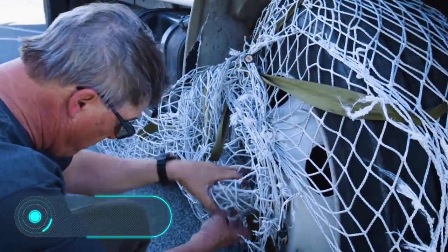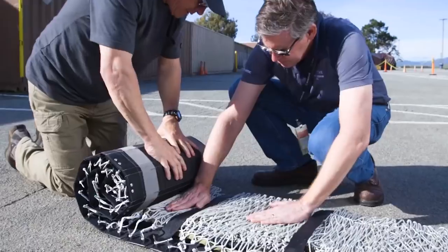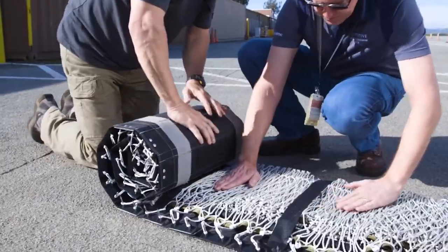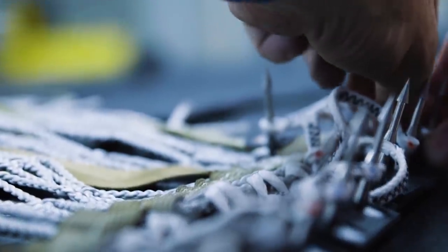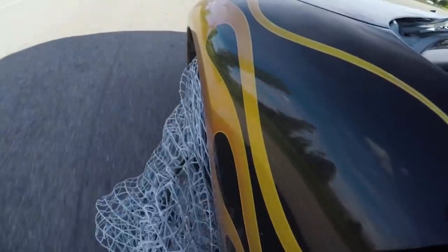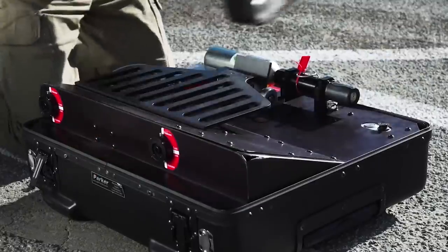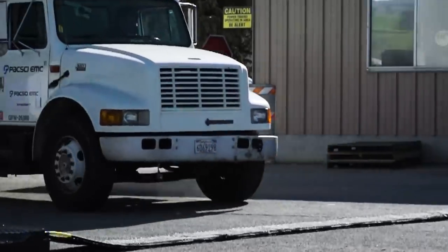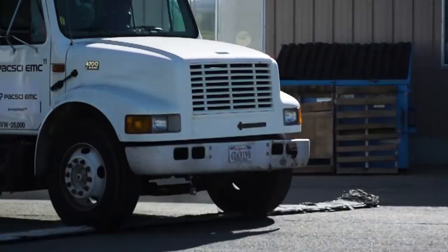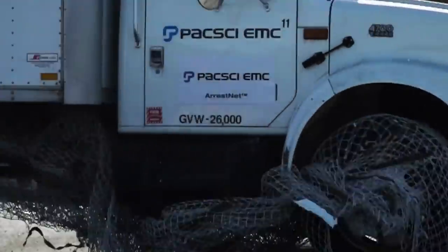A Rest Net. Traditional spike strips are not the only way to stop a high-speed vehicle. The Rest Net system was developed by Paxi EMC specialists. The manufacturer highlights the light weight, portability, and mobility of their invention. While the weight of conventional tyre deflation devices can reach up to 30 kilograms, a Rest Net only weighs 16 kilograms. Despite this, the system can stop even a truck, thanks to its unique design.